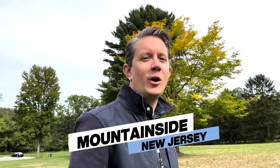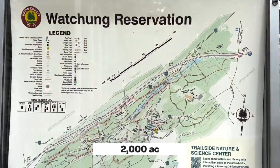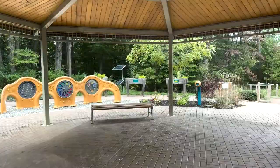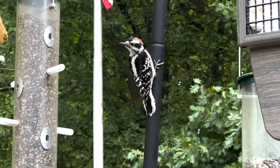We're in Mountainside, New Jersey, and I'm walking through Wachung Reservation, which is a beautiful 2,000 acre preserve. We're located on the eastern edge of the town, just below Summit to the north, Springfield to the north as well, Westfield to the east, Berkeley Heights to the south. So we're right in between a few other neighborhoods that I'll be talking about on the channel.